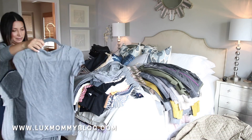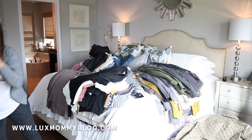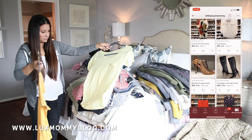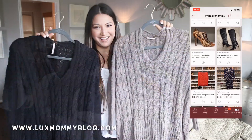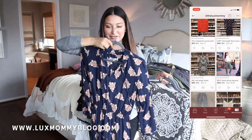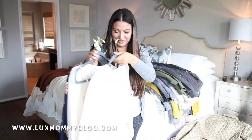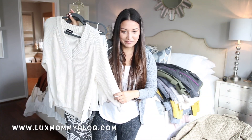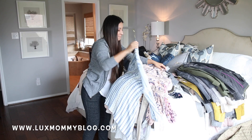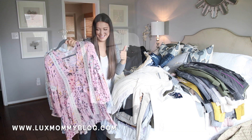Step number three is where the fun begins. I like to sort into three categories: keep, trash, and donate. Everything in my donate category gets listed on my Poshmark closet, and everything I make from Poshmark gets donated to a local charity. I'm listing several sweaters, dresses, and other tops. I'll put the link to my Poshmark closet down below — download the app and start shopping my closet.